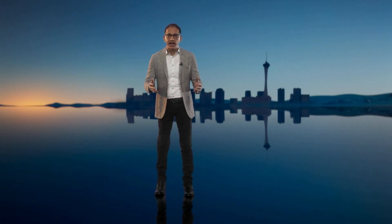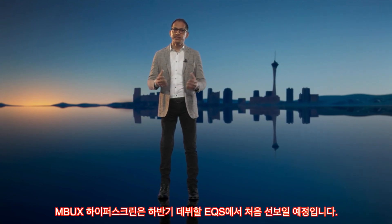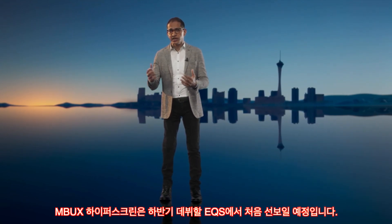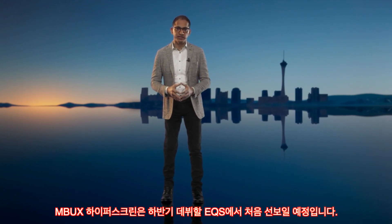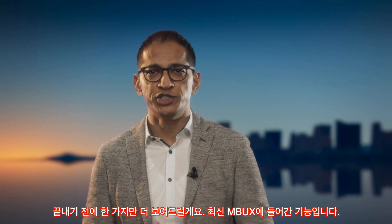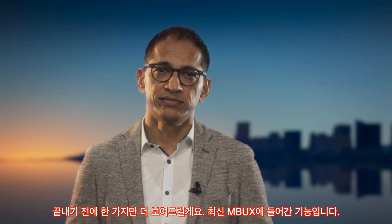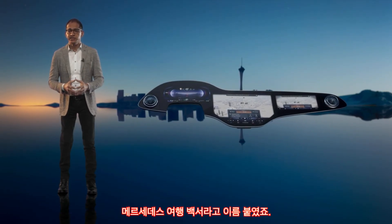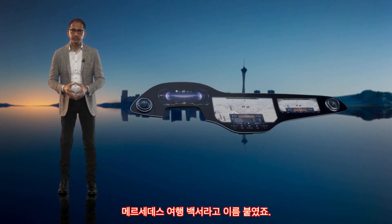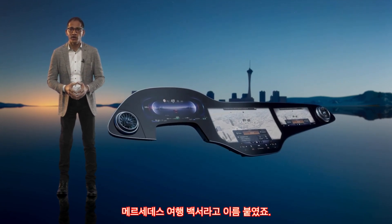There you have it — the new MBUX Hyperscreen making its debut in the upcoming EQS, and later coming to other Mercedes models. This is a fascinating piece of technology with many great new features. I want to show you one cool new feature that will also be part of the latest MBUX generation. As a working title, we call it Mercedes Travel Knowledge — though our marketing team is already working on a fancier name.